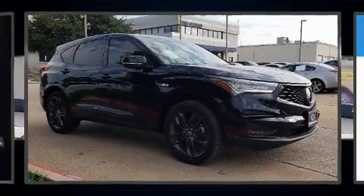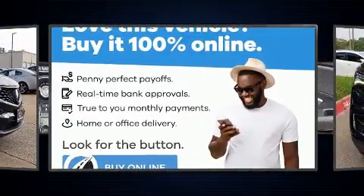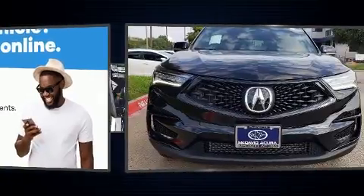Treat yourself to a test drive in the 2021 Acura RDX. Under the hood, you'll find a four-cylinder engine with more than 200 horsepower, providing a smooth and predictable driving experience.